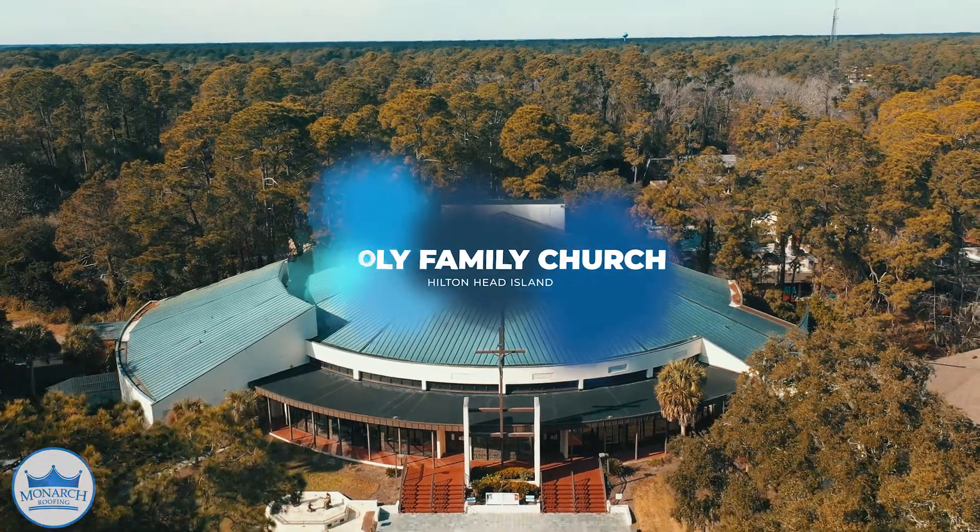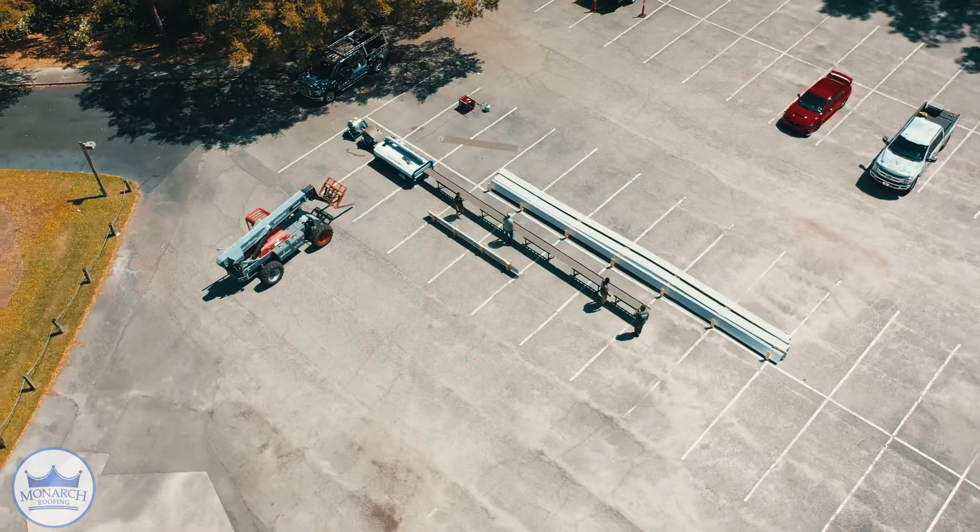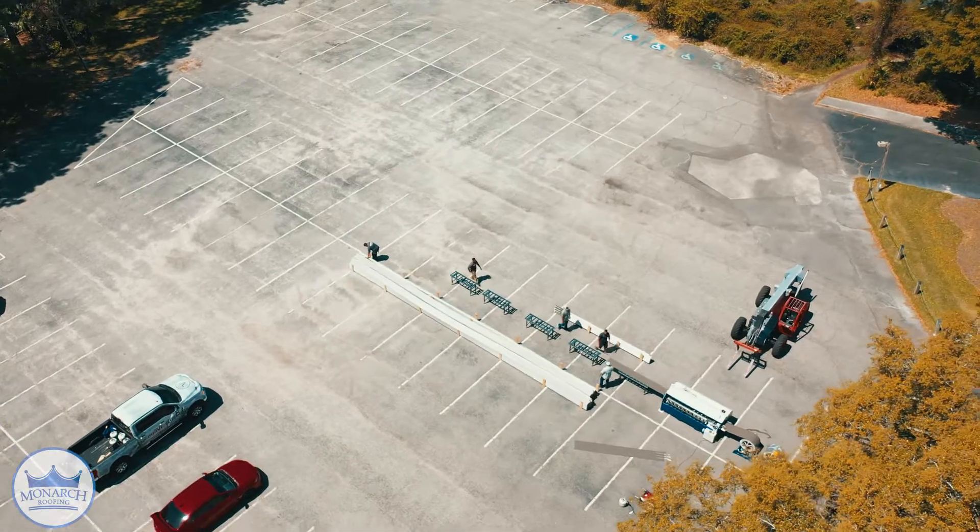Hey, I'm Don Falk with Monarch Roofing and we're out at the Holy Family Church in Hilton Head right now. We actually have Maverick Metal Fabrication in the back running panels for their new metal roof. We have the privilege of working with this wonderful congregation.